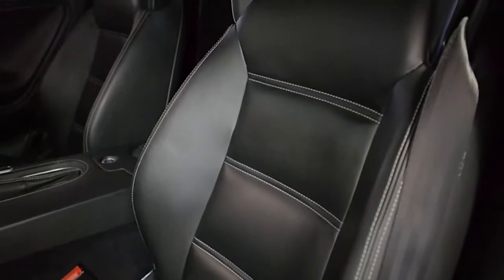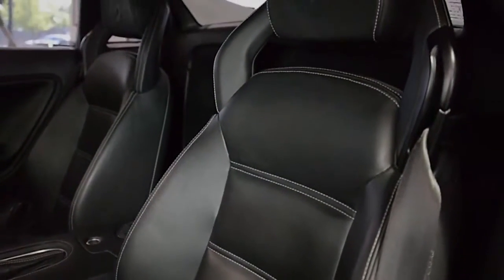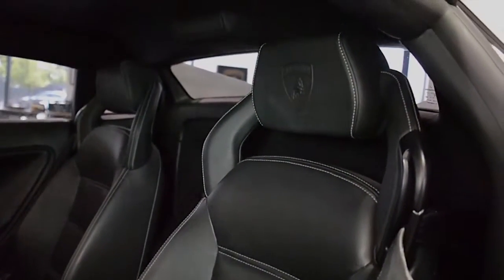This car is finished in a very sharp grigio thalasso exterior color, a nero Perseus full-leather interior, along with brushed aluminum trim and silver contrast stitching throughout.